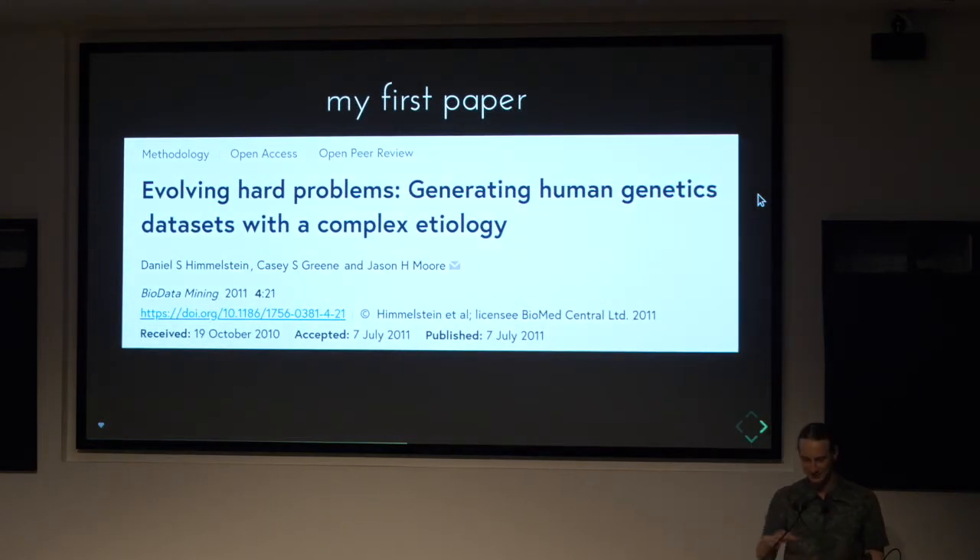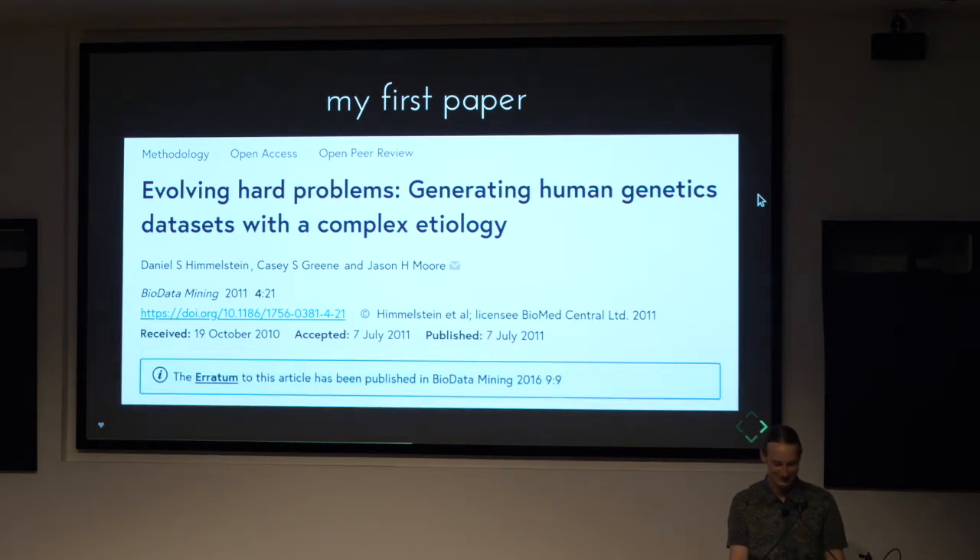I'll give a few examples. This was my first author publication in 2011 — very exciting, until I realized that the figures were in the wrong order in the paper. It took from 2011 to 2016 to get an erratum issued. I would occasionally email the publisher, and finally ran into one of the publishers at a conference, and that's what got the erratum issued. But it was a very hard and laborious process.